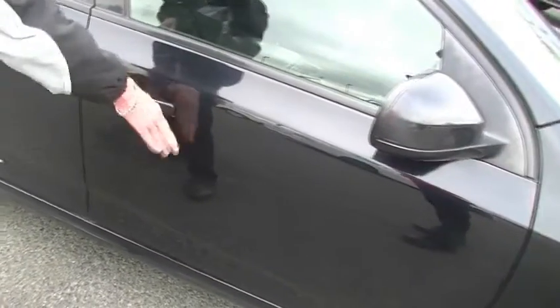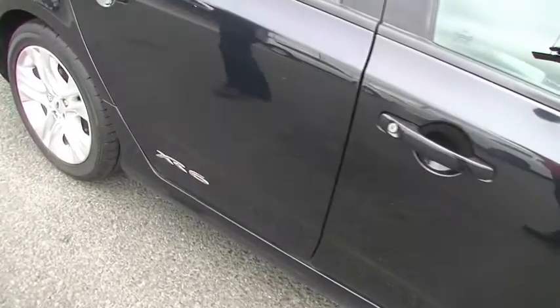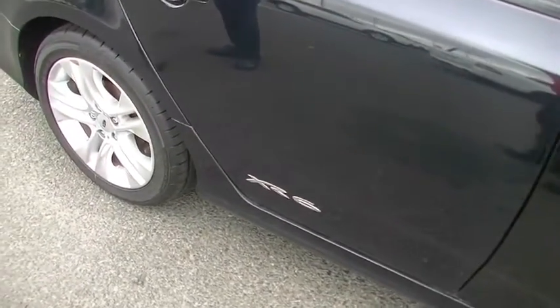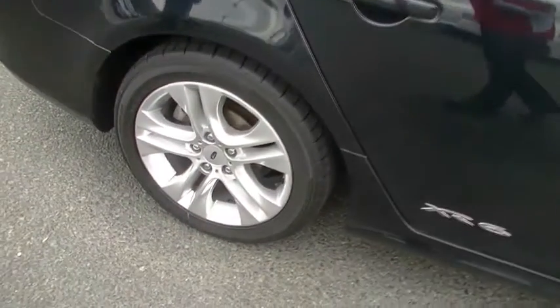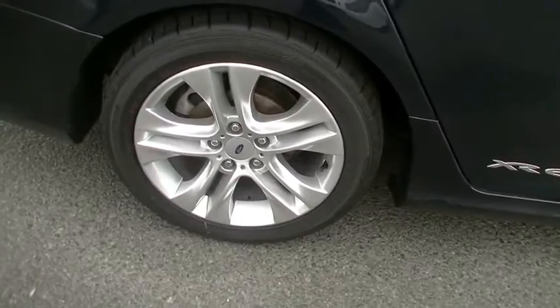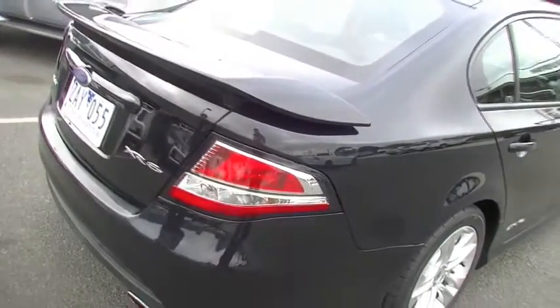Colour-coded exterior mirrors and door handles. Once again, a few minor little cosmetic marks, just to point them out so that you're aware when you come out to have a look and a drive of this particular car. Our right-hand rear alloy wheel is virtually unmarked. Really good tread on our tyres too. And as we move around to the back of the car.